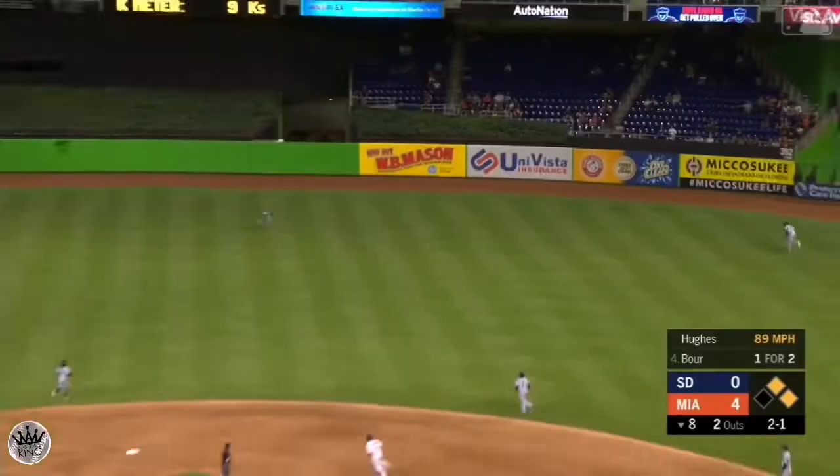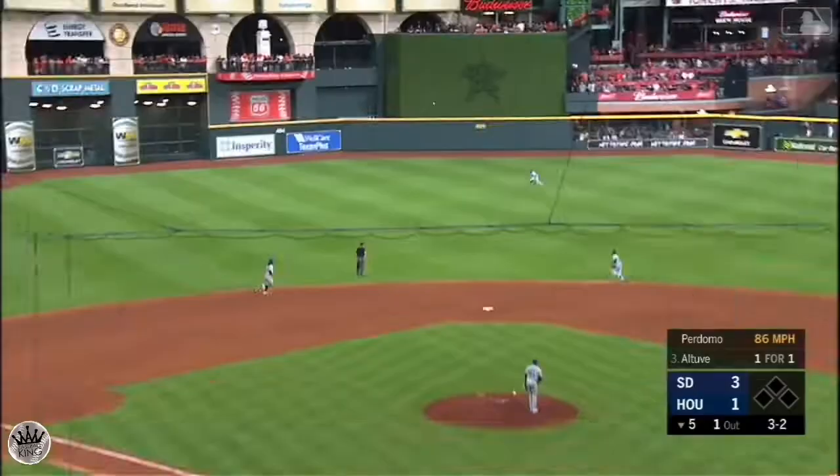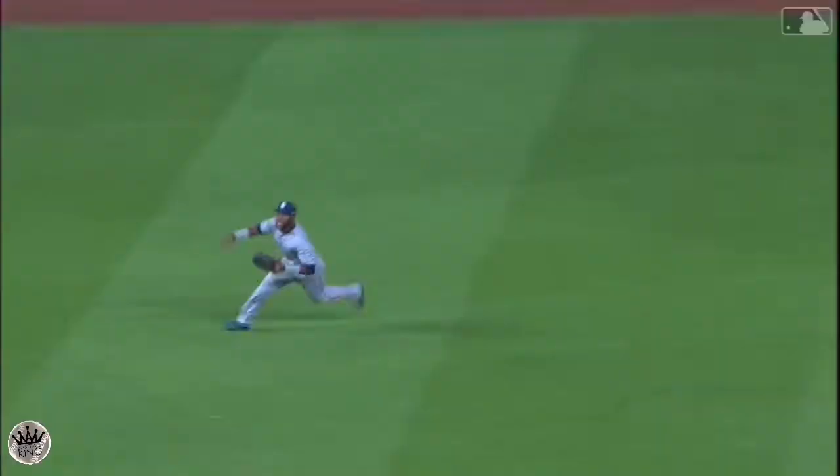Center field, Margot racing in and he'll make the catch on the sinking liner that ends the eighth inning. To center, Margot diving in center and Margot comes up with it. Manuel Margot with a great catch on the sinking liner, two down.